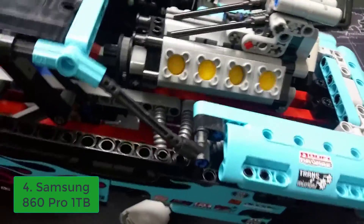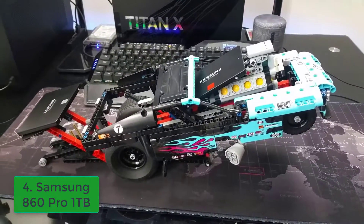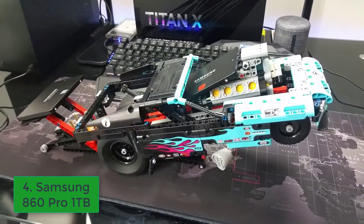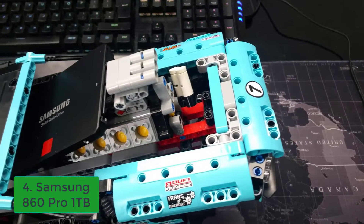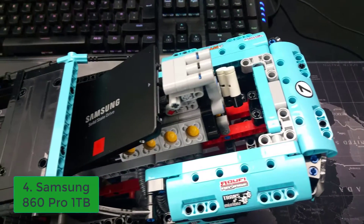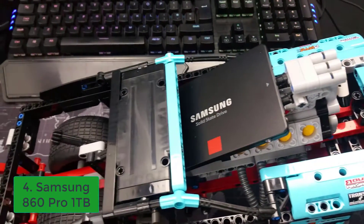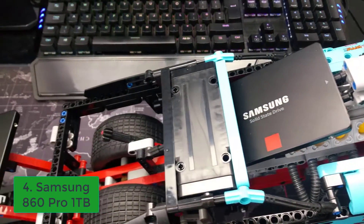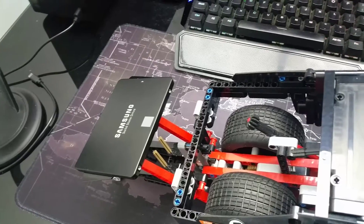Samsung 1TB 860 Pro: Do you want a fast SATA drive with the highest endurance around? If so, look no further than Samsung's 860 Pro line. It doesn't win every benchmark, mostly because of margin of error and the higher capacity 2TB and 4TB drives, but you can pound the drive with writes all day long without killing it.